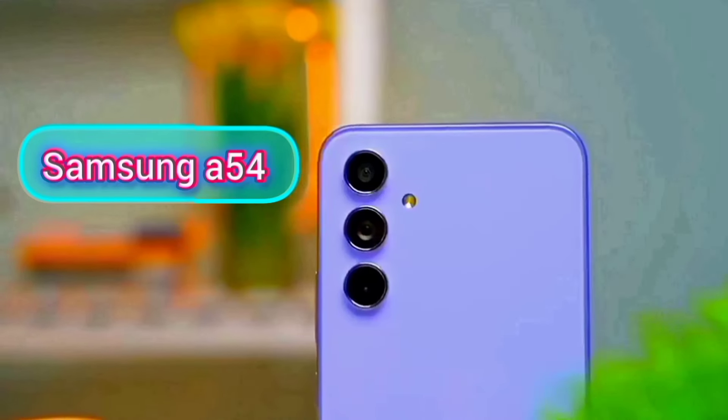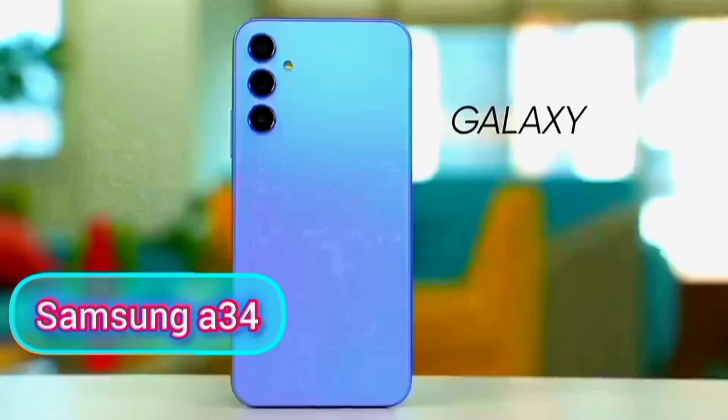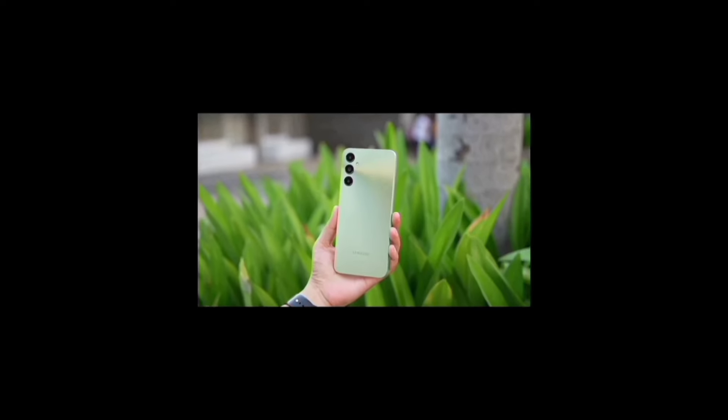These are my selection of the five best affordable Samsung phones to buy in 2024, combined with all details of how they perform, and even more at the end of each, starting with the Samsung A05s.